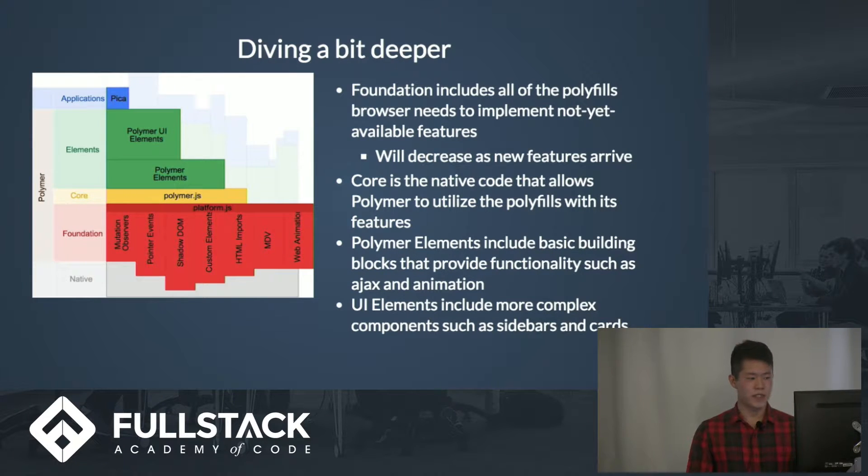On the left here you can see a diagram of the basic structure of a Polymer application. The core engine is what everything rests on top of, and the foundation in red below is basically the polyfills that the browser needs for Polymer to run. As time goes on and browsers get more advanced, this red will diminish. The core is the base library or base engine, and on top of that you lay out your elements, then the UI elements, and then you have your application.